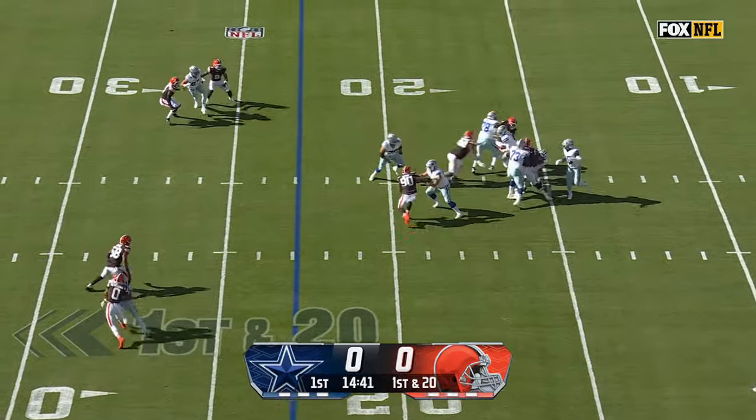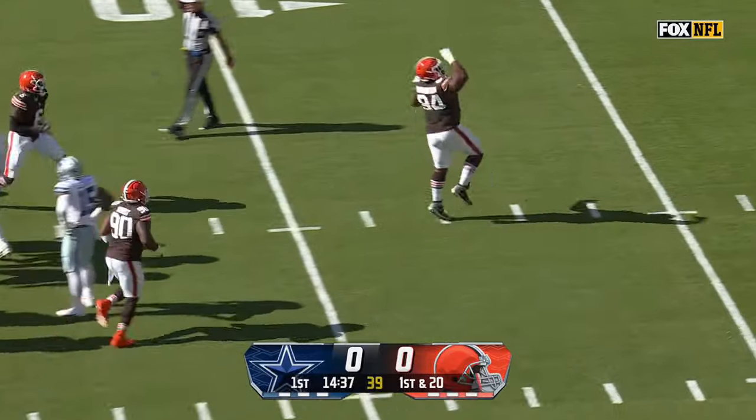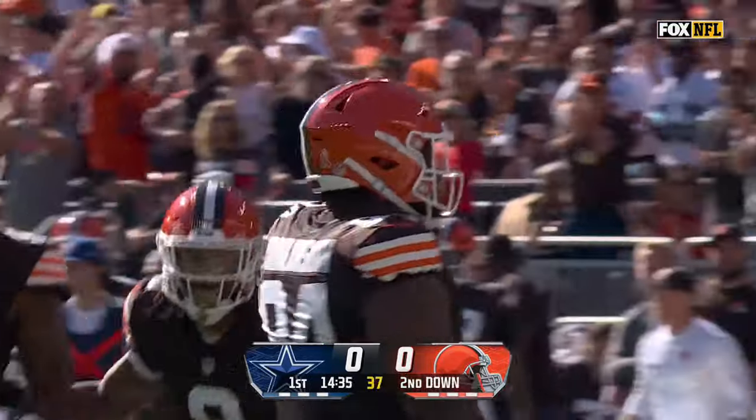First and long. Prescott looks to throw, but there's pressure. He is decked. Dalvin Tomlinson flying through the middle, and a sack to start for Cleveland.